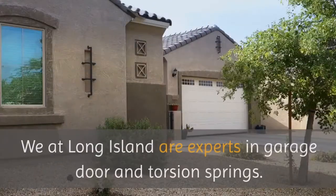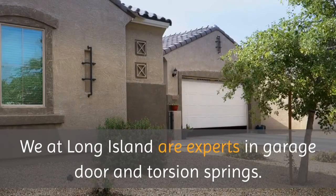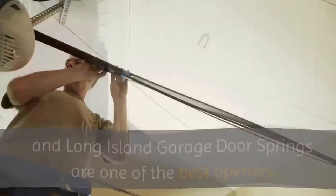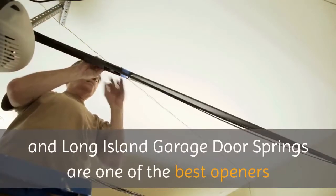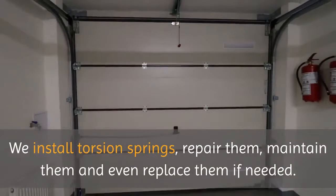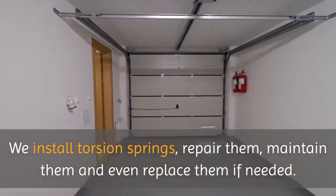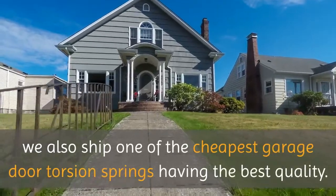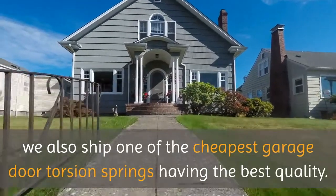We at Long Island are experts in garage door and torsion springs. Our Long Island garage door openers and Long Island garage door springs are one of the best openers and springs available in the market. We install torsion springs, repair them, maintain them, and even replace them if needed. We also ship one of the cheapest garage door torsion springs having the best quality.